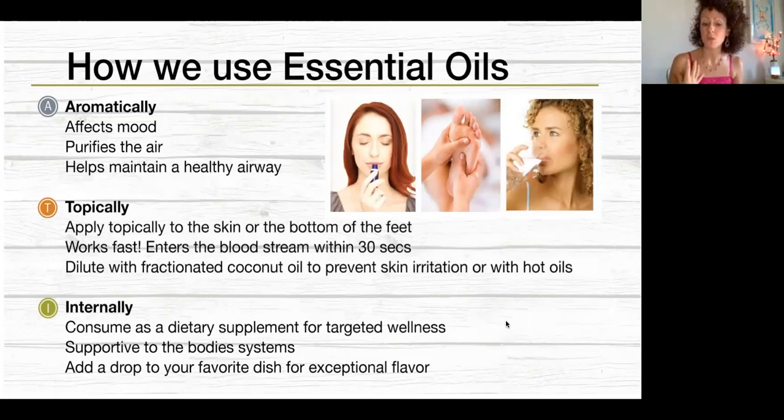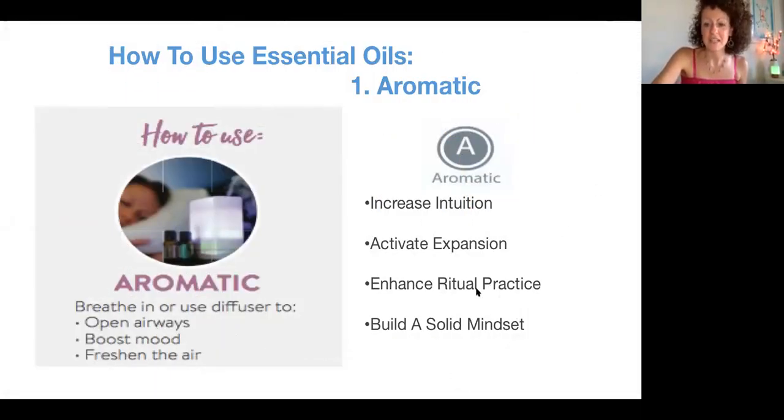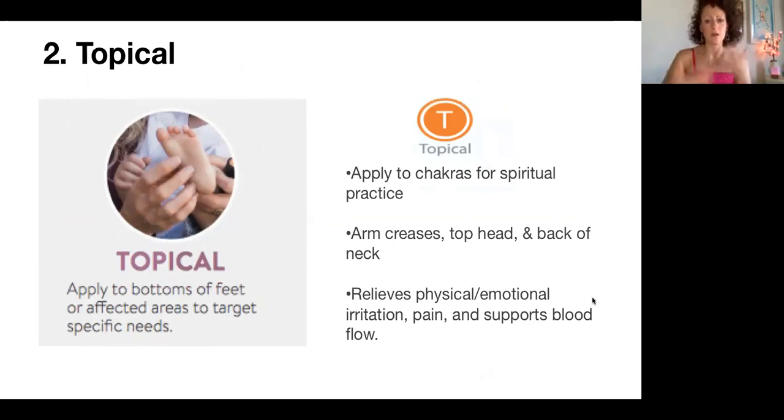Internally, you can use the oils as a dietary supplement for targeted wellness — supporting the body's different systems like the digestive and immune systems. You can also use a lot of the oils in your favorite dish; I use them in my extra virgin olive oil when making my big salad. Aromatically, we can also increase intuition, activate spiritual expansion, and add oils to a ritual or practice to elevate and create a solid mindset. Topically, we can use them on the different chakras of the body — arm creases, top of the head, back of the neck — relieving physical or emotional irritations.